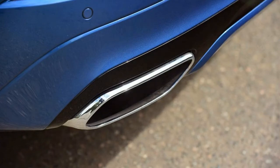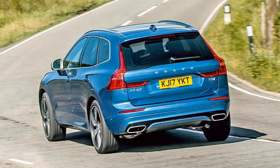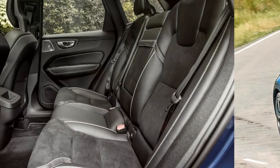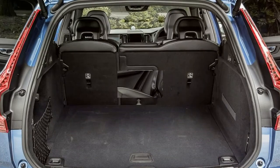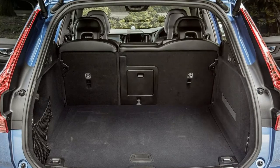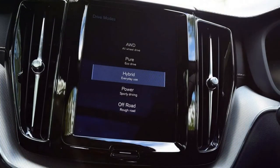Factor in grabby regenerative brakes and the T8 isn't fun to drive with enthusiasm. Attack some country roads and the car feels as though it's begging for it to end and instead settle down to a gentle cruise on a straight piece of tarmac. Moreover, drive the XC60 T8 with any vigour and the 28-mile electric range will disappear more quickly than a tin of Quality Street on Christmas Day.